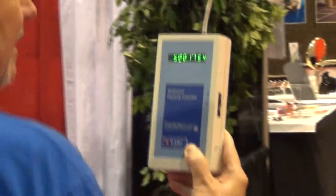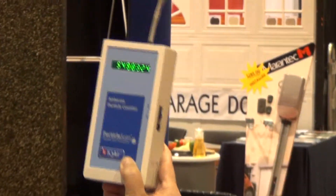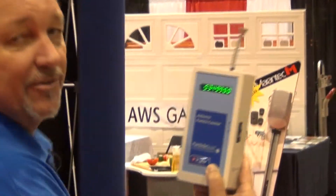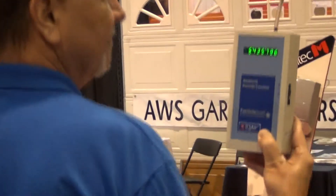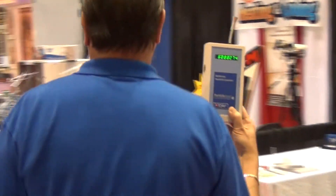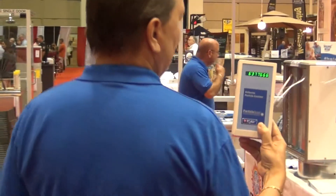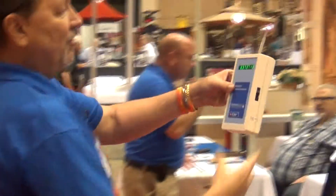Basically, our competitors — when it comes to particulates — show absolutely no difference between the input and the output. Our system, the IQ Air, is 400 times cleaner: the air going out is 400 times cleaner than the air coming in. And we'll bring it right back to our system, still showing six million.